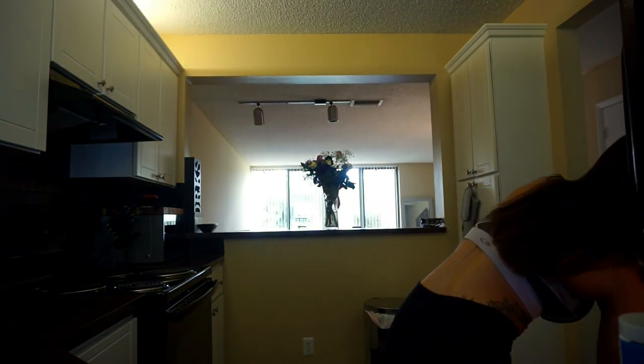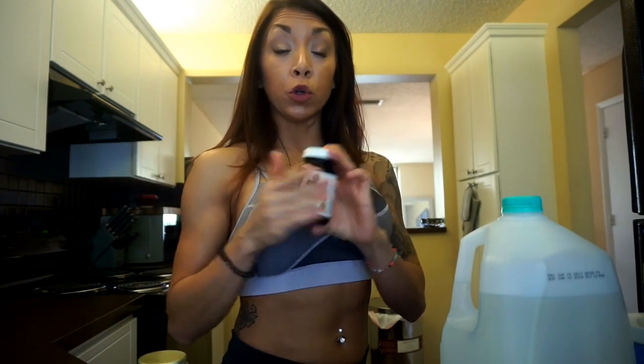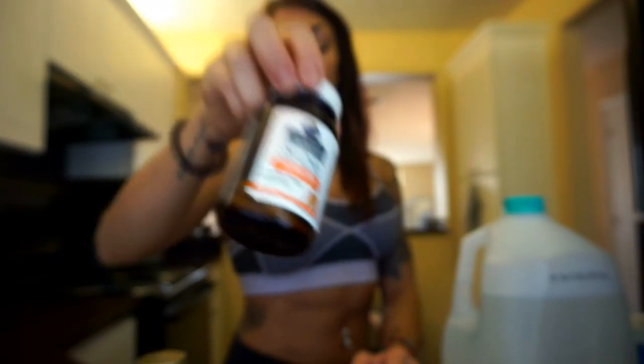First supplement: probiotic. I can't live without a probiotic. Probiotics and digestive enzymes — if you're feeling bloated or having trouble being regular in the bathroom, these will save your life. You don't need to eat anything before taking a probiotic. Take it as soon as you wake up in the morning. A probiotic just helps break down your protein, carbs, and fats so they can digest easily.